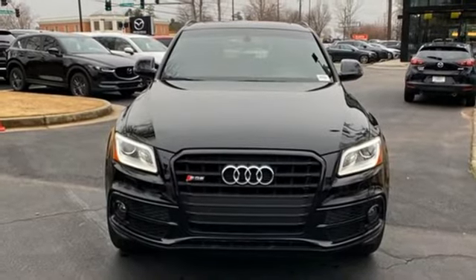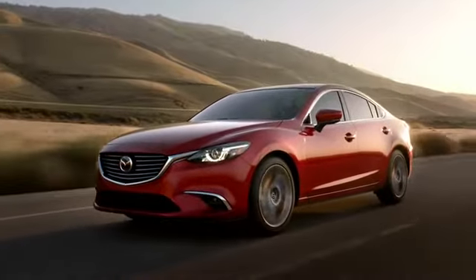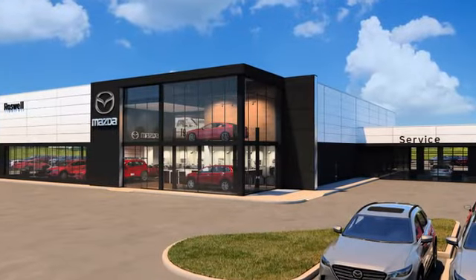Revolutionary engineering. Progressive design. Audi. Hurry in today for a test drive. For your cure for the common commute, visit today.